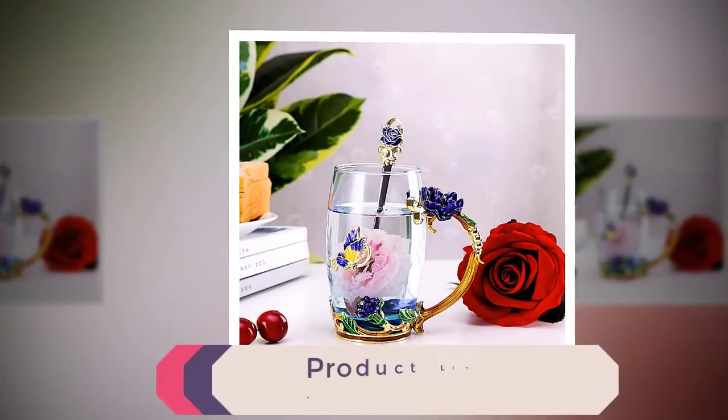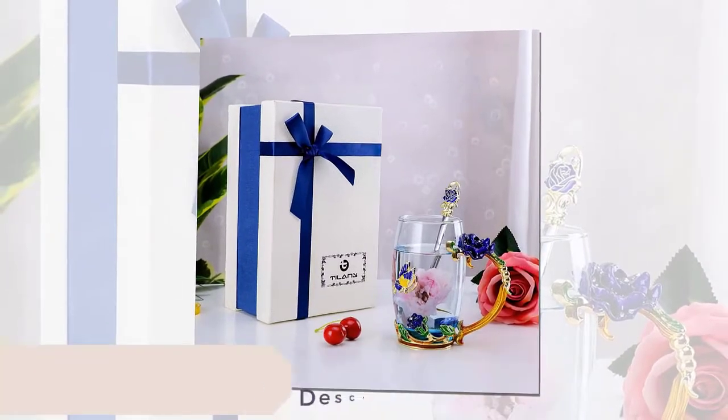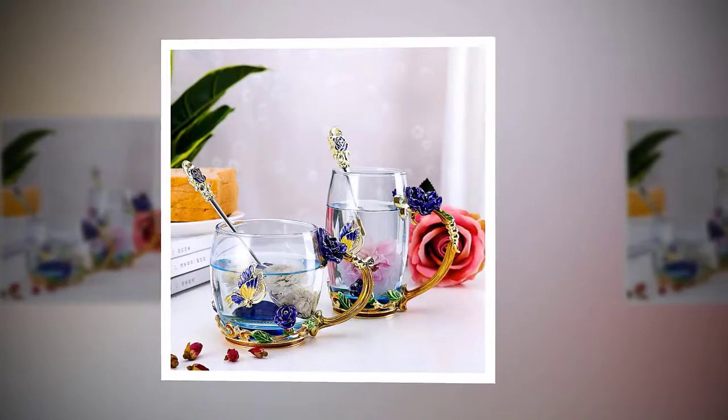Spoil your loved ones with a special gift. Looking for a fancy present for mom? Want to surprise your wife with a unique teacup? Our hand blown lead free glass flower teacup will dazzle everyone.